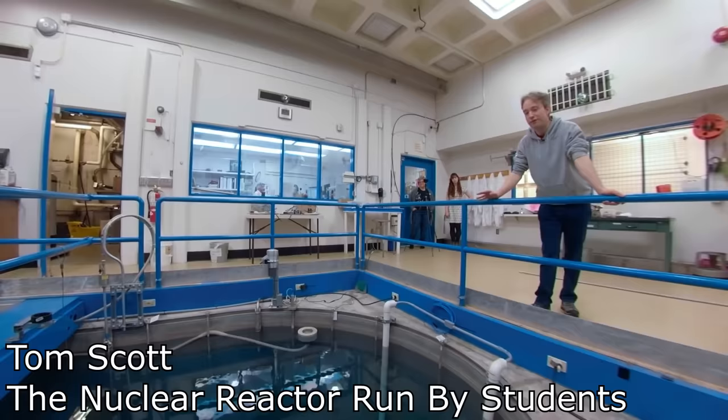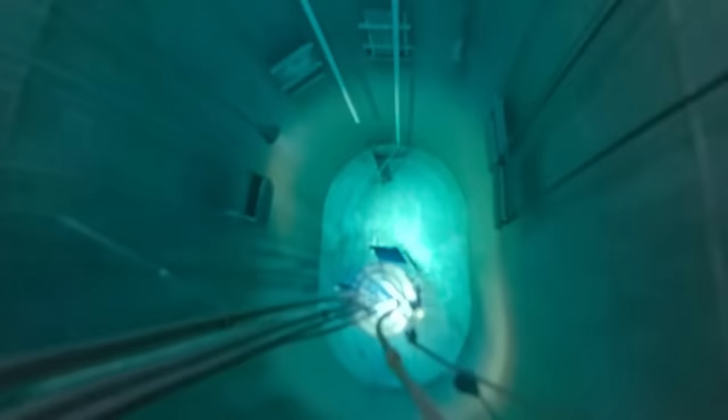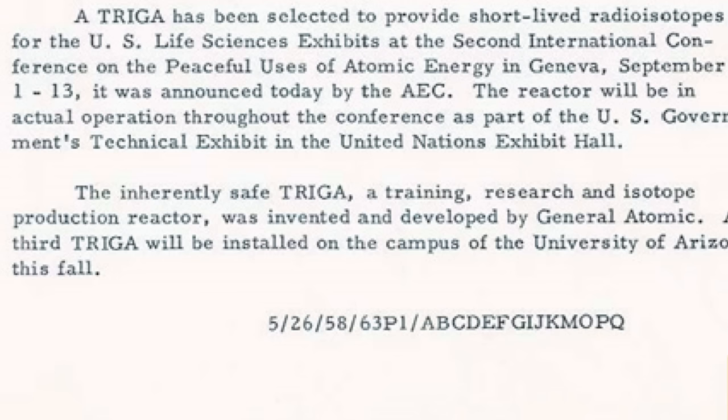If you've ever watched videos showing nuclear reactors generating power pulses accompanied by that eerie blue flash of light, you've probably seen this exact design. Both Tom Scott and Tested have great videos showing an experimental reactor at Reed College, which is a liberal arts college that just happens to operate a nuclear reactor for science and education. These are great videos if you want to learn how students use these reactors.